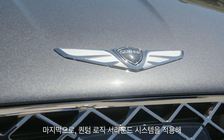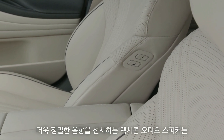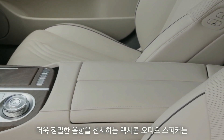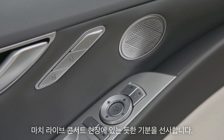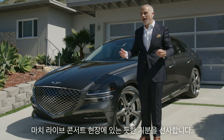And to really talk about this idea of executive oasis — the Lexicon audio speakers feature a quantum logic surround system that makes you feel like you're almost hearing a concert live.